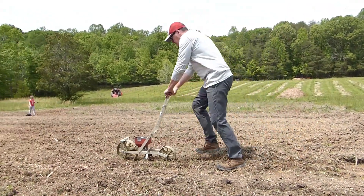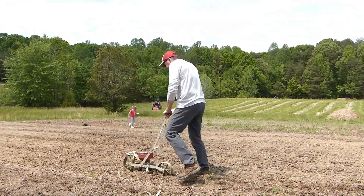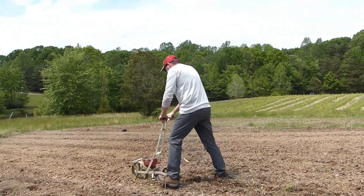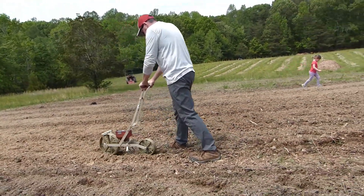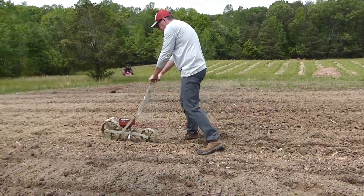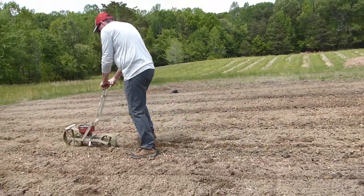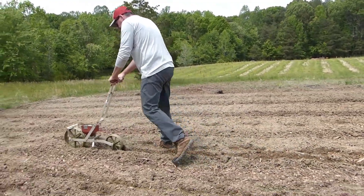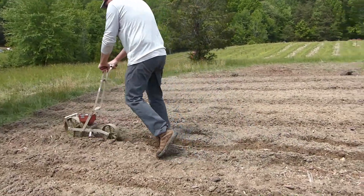We planted this patch with a simple little garden seeder. Those things are about $120–$130 new, but you can find them secondhand for around $40–$50. I think I paid $50 for a secondhand seeder. Pretty easily we could seed a quarter acre — I think I could do double this and still not feel overwhelmed with that little hand seeder. It goes really, really quickly.